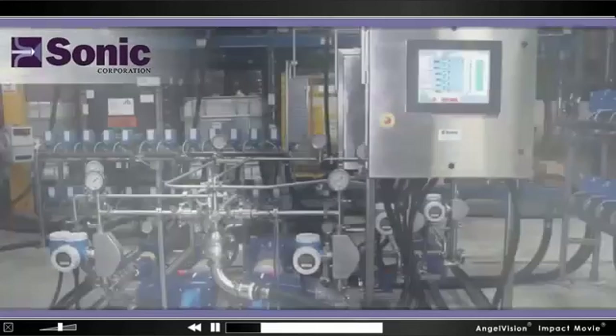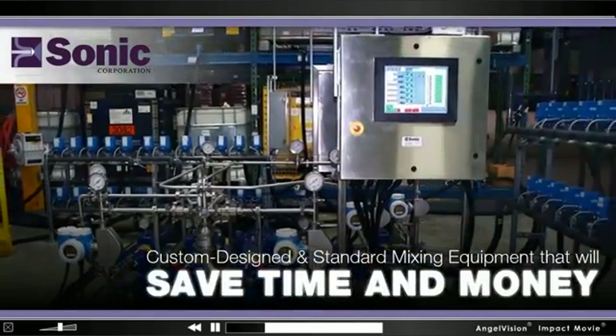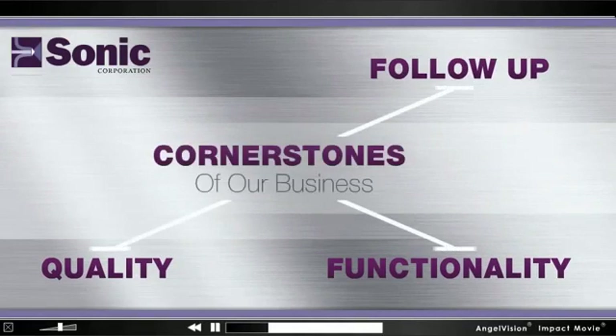At Sonic, we manufacture custom designed and standard mixing equipment that'll save you time and money, where quality, functionality, and follow-up are the cornerstones of our business.